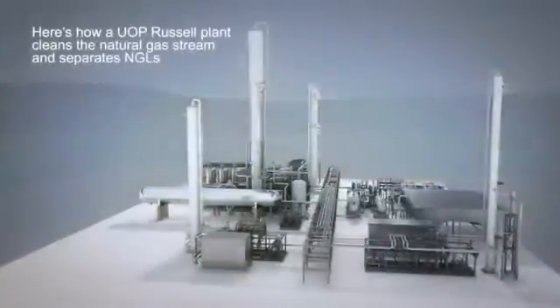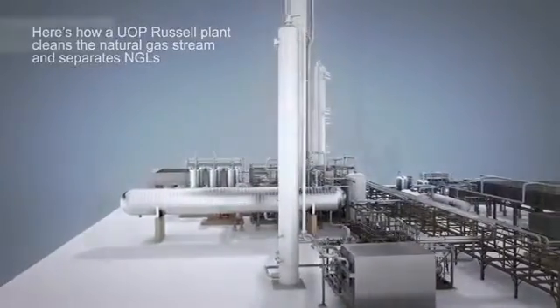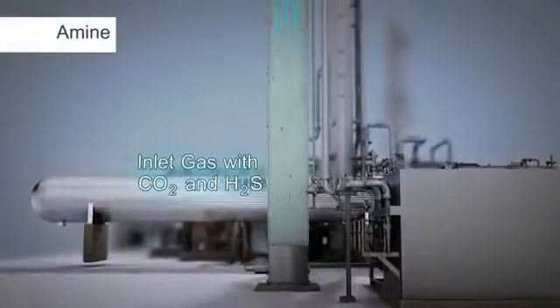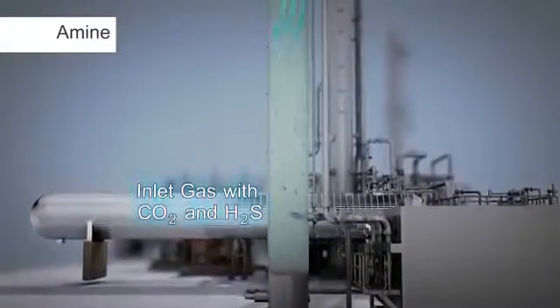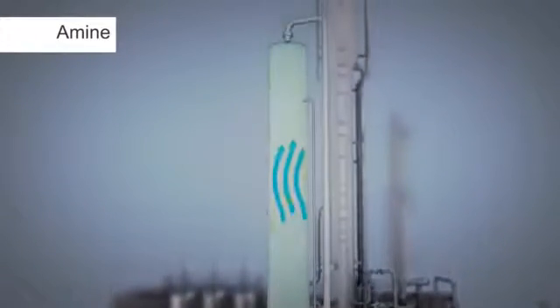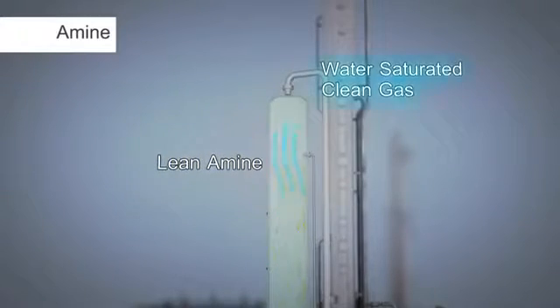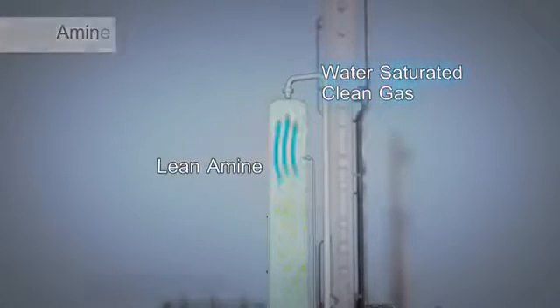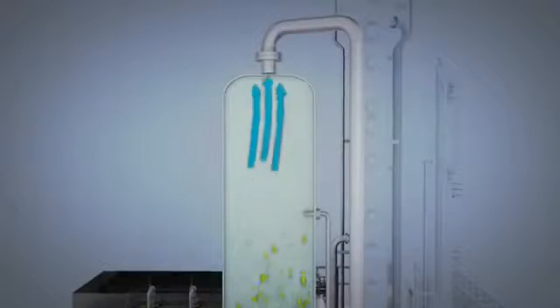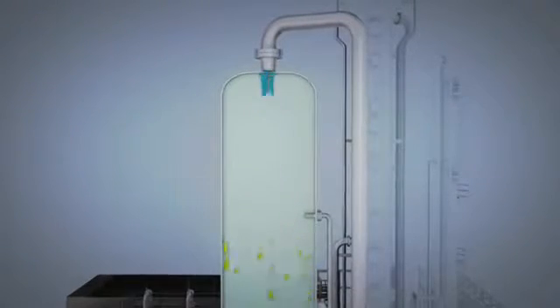Let's examine the UOP Russell modular plant offering by component. To maximize NGL recovery, plant inlet gas may first require acid gas contaminant removal. To reach low acid gas levels, an amine system is utilized to meet all process requirements. The inlet gas is introduced to the bottom of the amine adsorber and travels up counter-currently, contacting the amine solvent, which is introduced at the top of the adsorber.